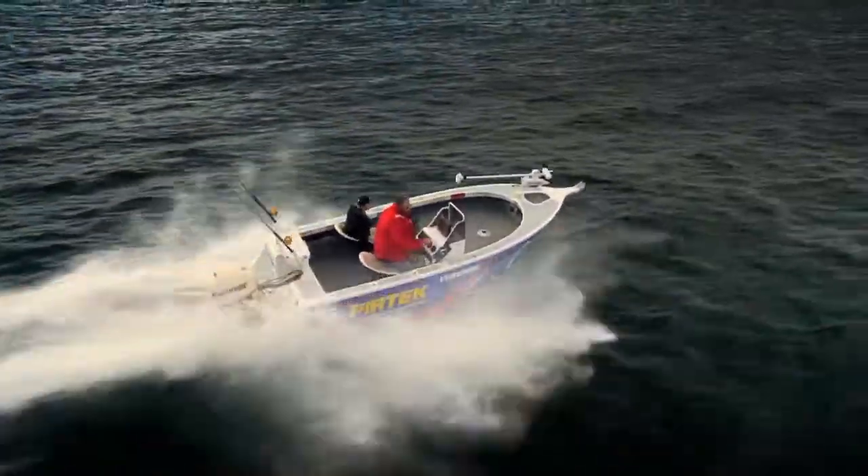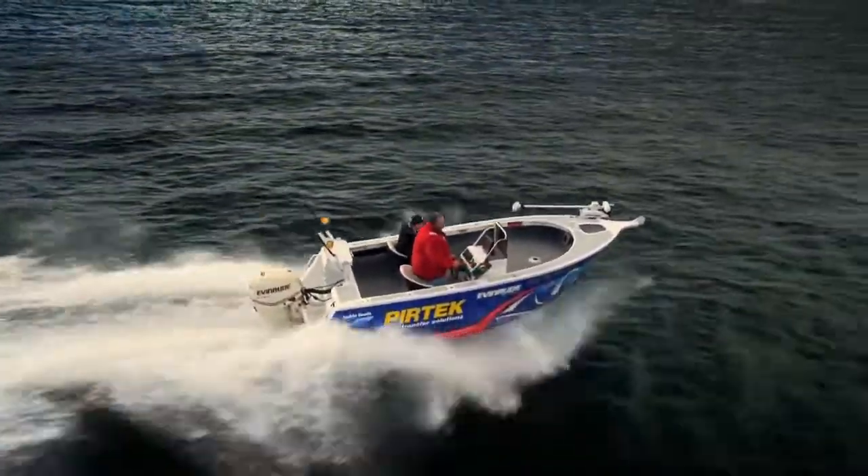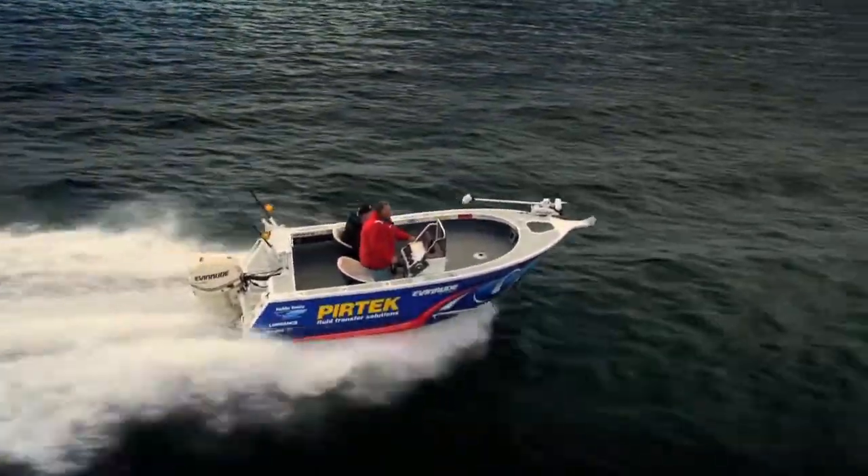This little fishing gem had all the judges wanting to cast a line. What did they have to say about the 5-metre Noble?